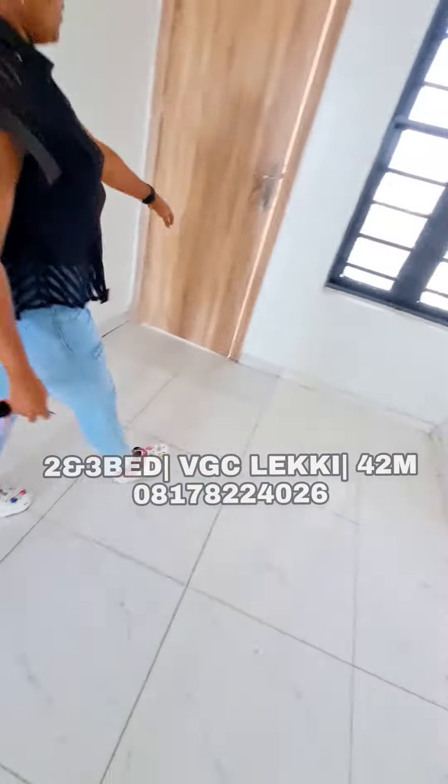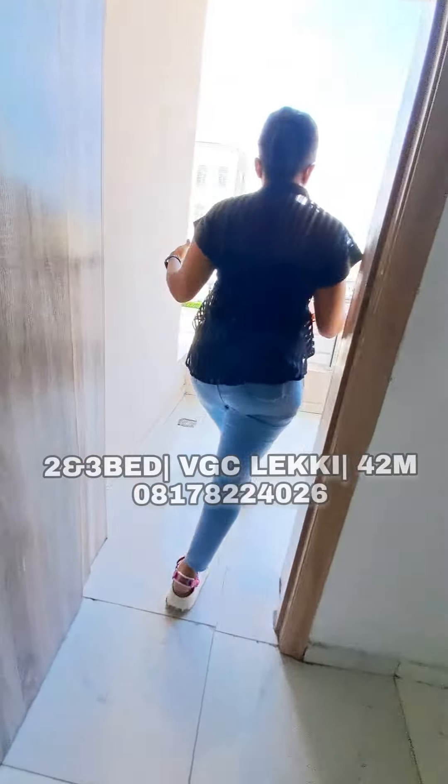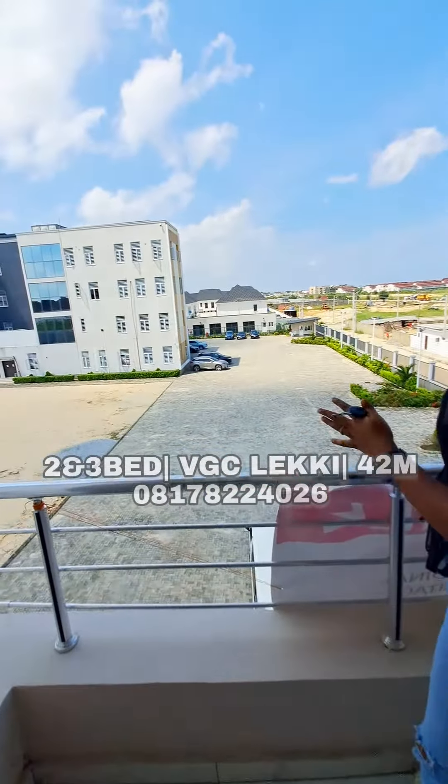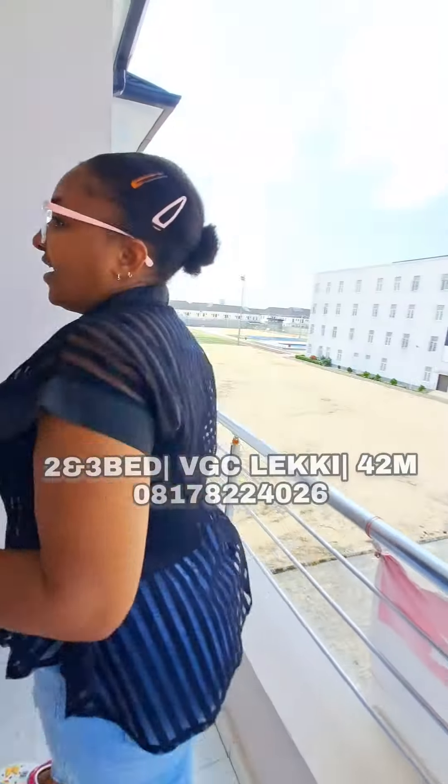And my favorite is the other spacious room. We also have another balcony right here. Now here is a very huge closet right here.